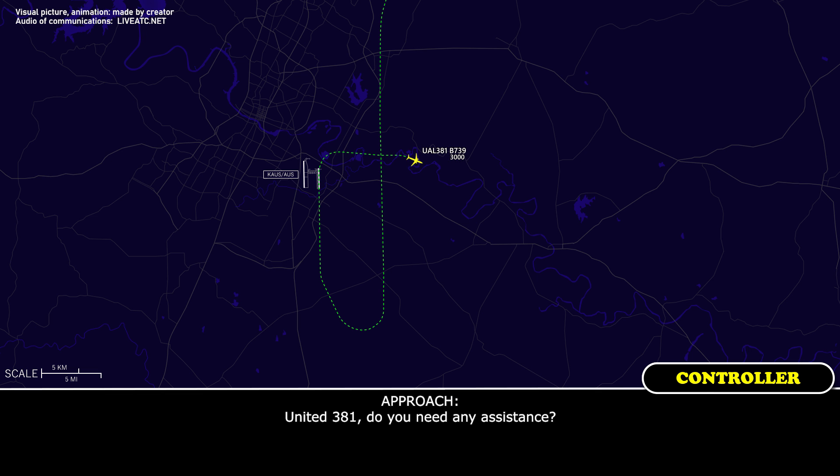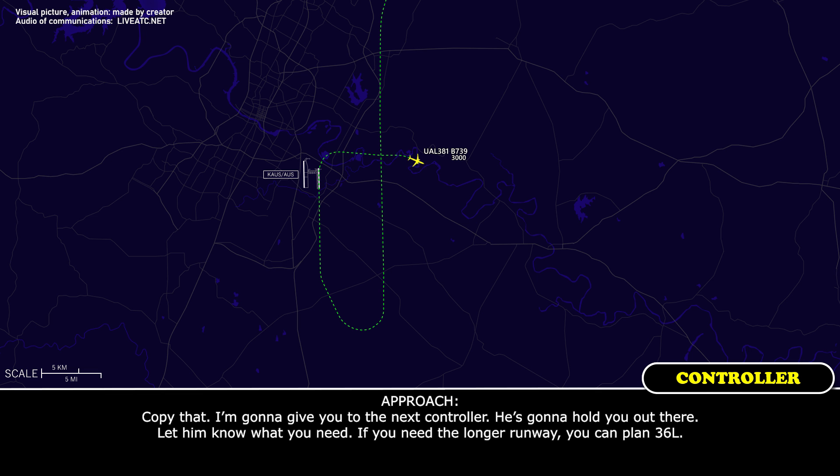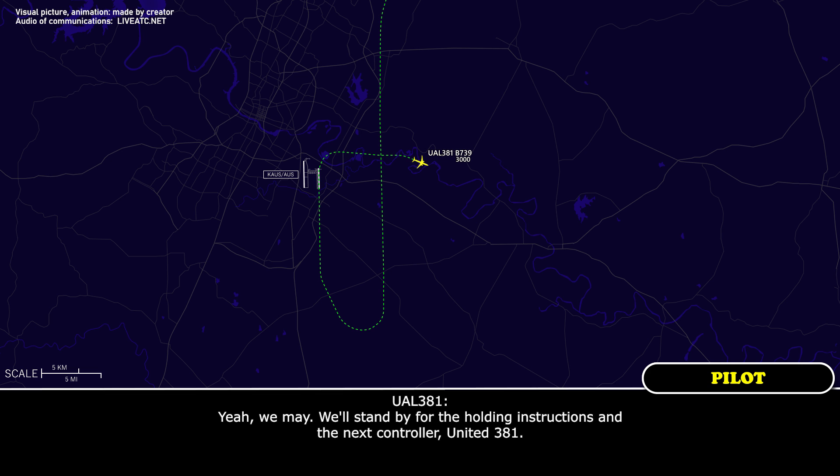United 381, do you need any assistance? Stand by. I'm going to give you the next controller — he's going to hold you out there, let him know what you need. If you need the longer runway, you can plan 3-6 left. Yeah, we may. We'll stand by for the holding instructions on the next controller, United 381.